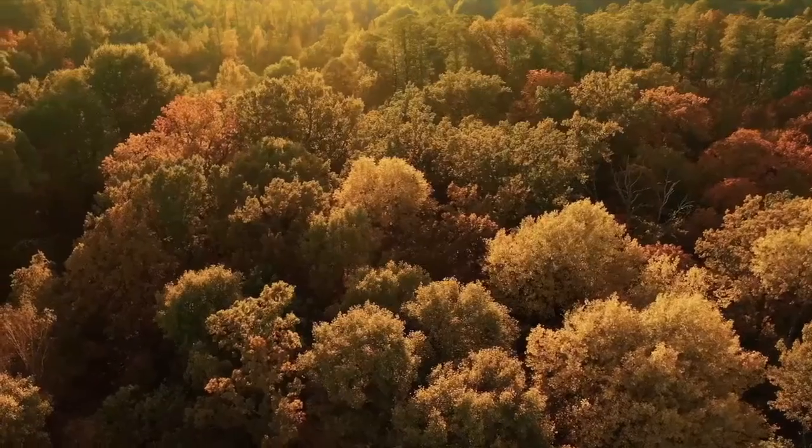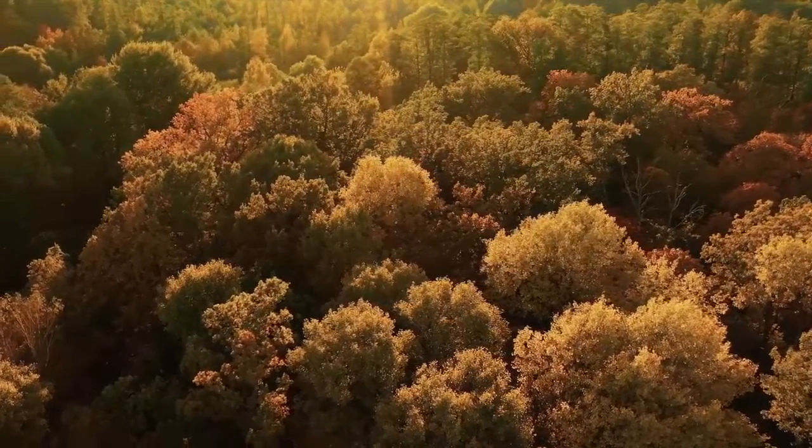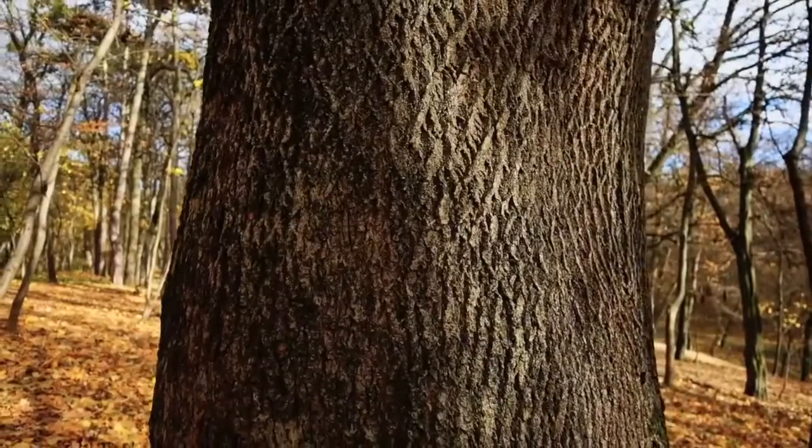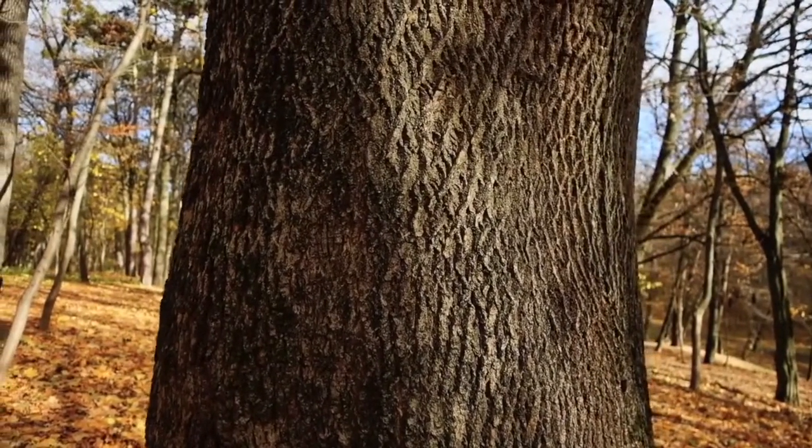Missouri has very sustainable forestry practices, so we're actually growing white oak at a volume higher than what we're using it at. It's kind of the perfect vessel for making things that are going to hold water.